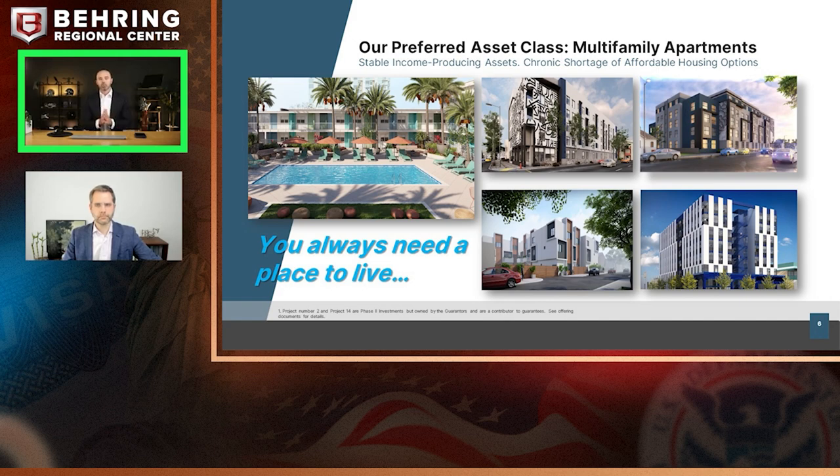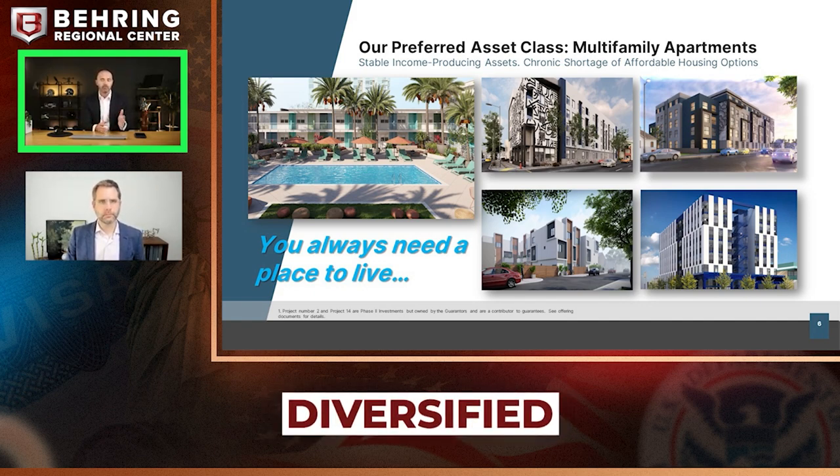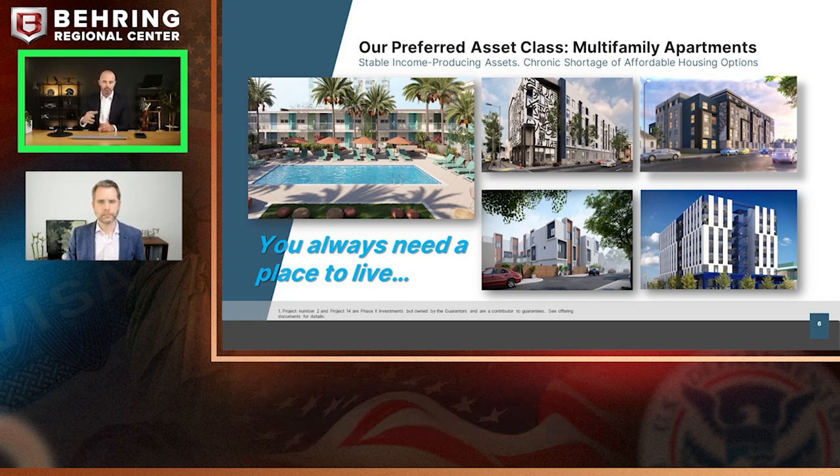It all begins with our preferred asset class — multifamily apartments. It's student housing, multifamily, and workforce housing, all in a diversified fund with over 12 projects. Diversification is not something you typically hear in the EB-5 industry, where it's naturally a single asset with a single loan — all eggs in one basket, no benefits to scale. This is where we're doing something different. We've never done it on an institutional scale like we are right now.